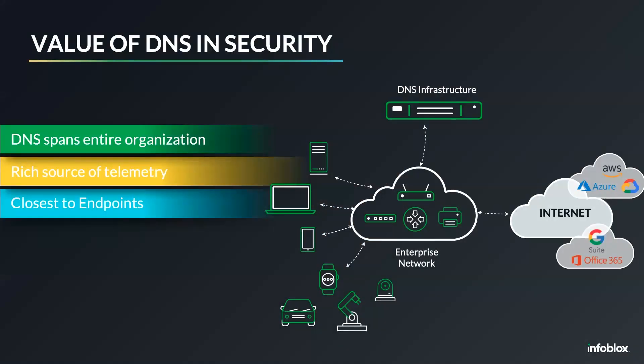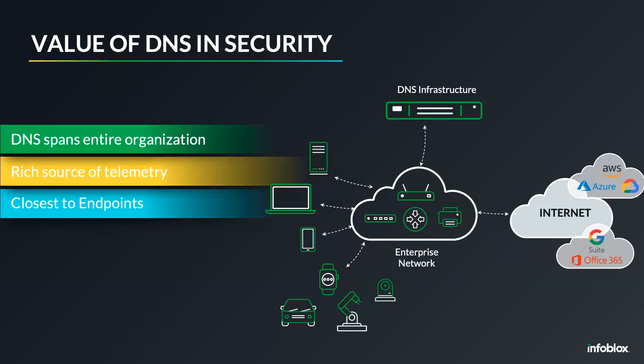DNS is closest to the devices — not just laptops and endpoints, but also infrastructure devices like printers, scanners, and IoT devices. DNS is essentially the first hop from any IP-enabled device; anytime a device needs to do something, it connects to the DNS server and makes a DNS query, giving visibility all the way down to the end device. It's also a rich source of telemetry — every device, every user, whatever resources they're accessing today, last hour, or last week, all that information is available and stored in the DNS logs.